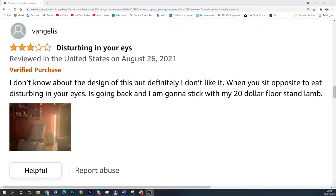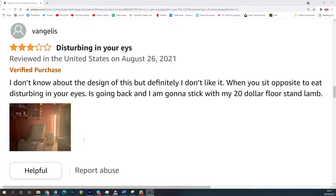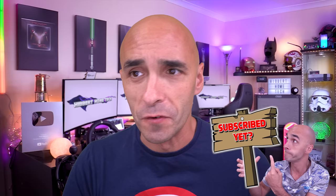People seem to disagree on brightness. Some people say that it's not as bright as they'd hoped, and others say that it's too bright. My favourite Amazon review is from this gentleman: "Disturbing in your eyes. I don't know about the design of this, but definitely I don't like it. When sit opposite to eat, disturbing in your eyes, it is definitely going back, and I am going to stick with my $20 floor stand lamb." Please let me know in the comments what a floor stand lamb is. He's helpfully included a picture to explain why his new floor stand lamb might be disturbing in his eyes. It's supposed to face the wall! The reality is that people are just mental.